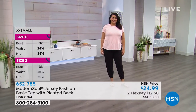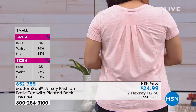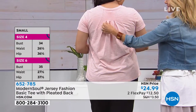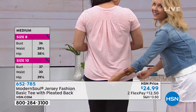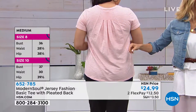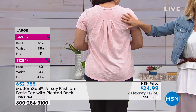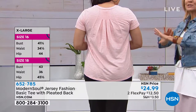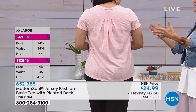Annette is wearing a large, which is her normal size — she usually wears a size 12 or 14. The length is about 27 and three-eighths inches. It's those little high-end couture details you're going to find with Modern Soul. This takes a tee to a whole different level — and we're calling this our basic tee, but there's absolutely nothing basic about this.